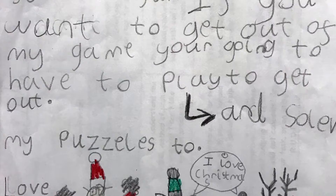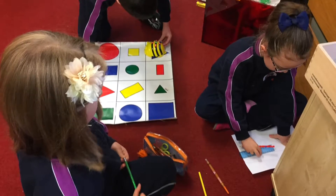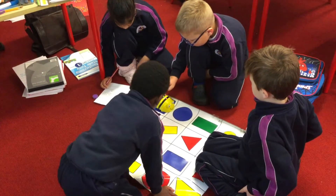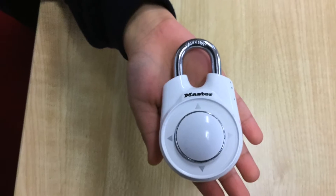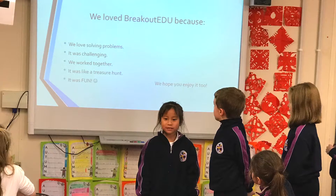Then we decided to make a breakout game for the senior infants. We made clues out of Santa hats, Vivas, and other things. We presented Breakout EDU to senior infants, first class, and second class.